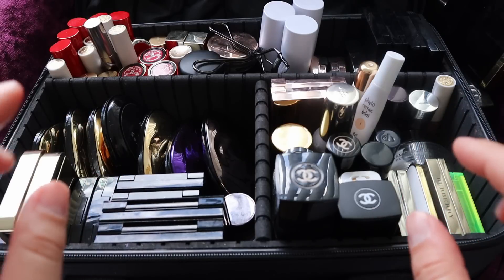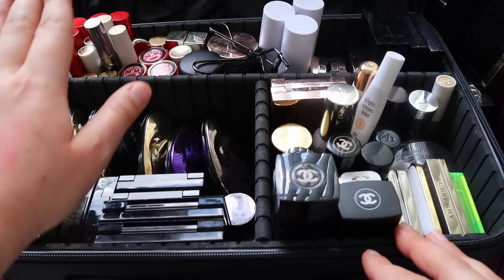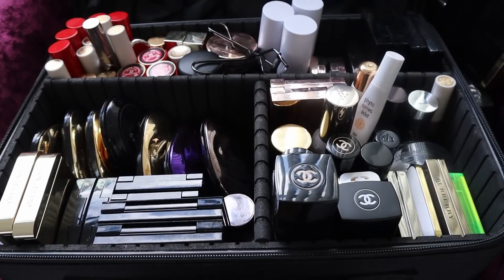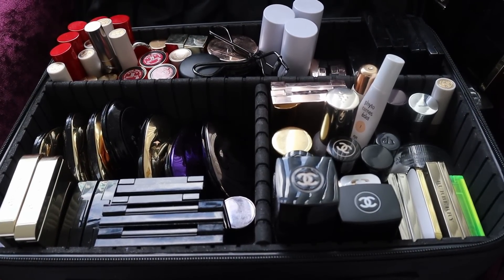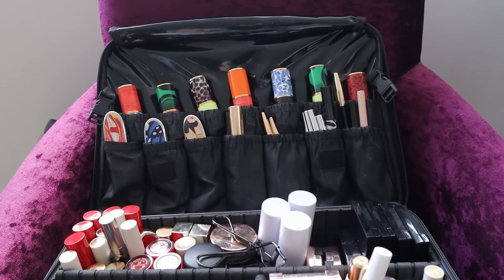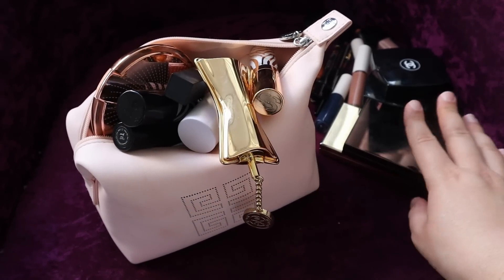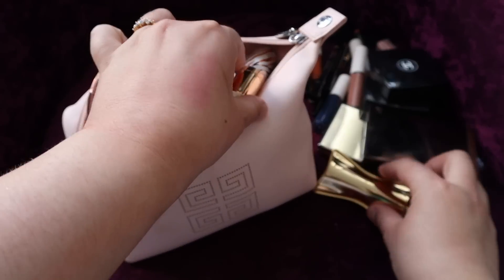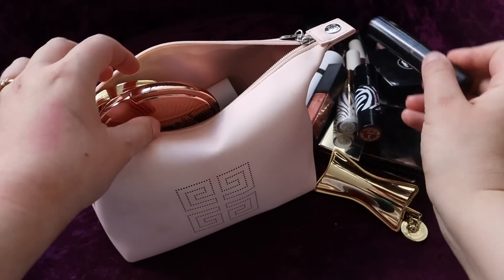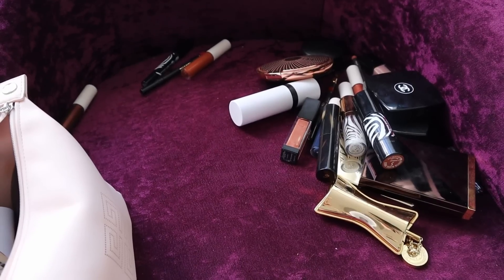Oh my goodness, I cannot even begin to tell you how happy this makes me. I did move some things around - these are normally sitting in this corner and I just moved them over there, and it sort of gives them a new feel. Doesn't that look so pretty? I'm so happy that I can see these lipsticks in their cases now. So let's look at the carnage. To the right are the products I've shown you that I'm not getting rid of, and these products here are the ones I am getting rid of.